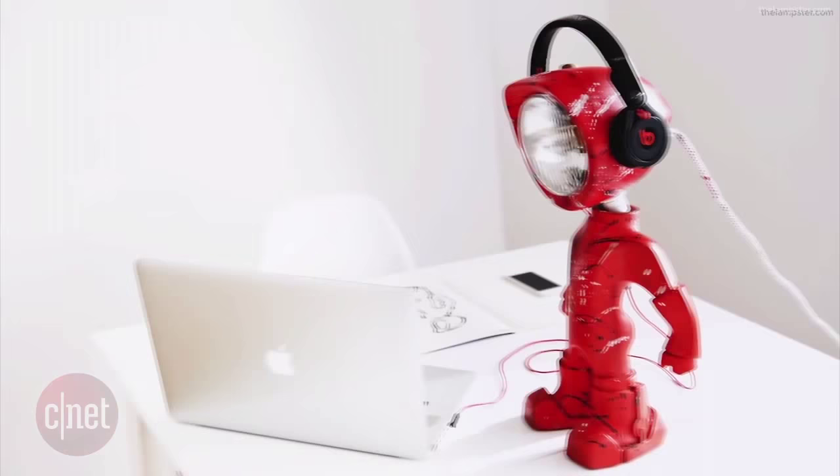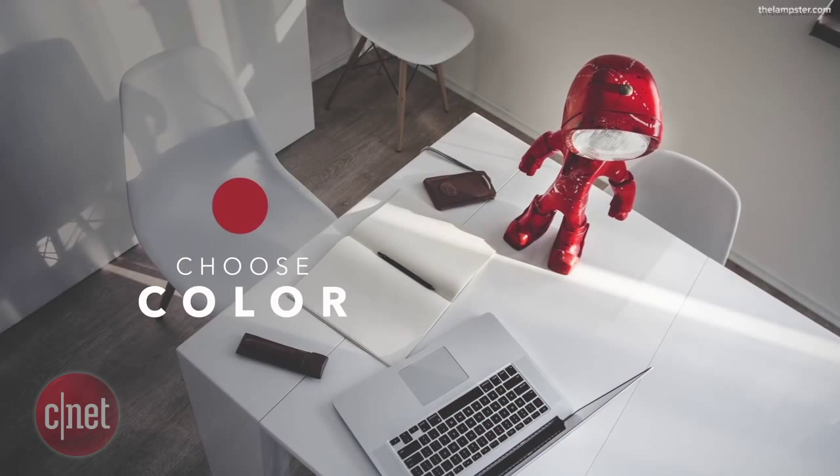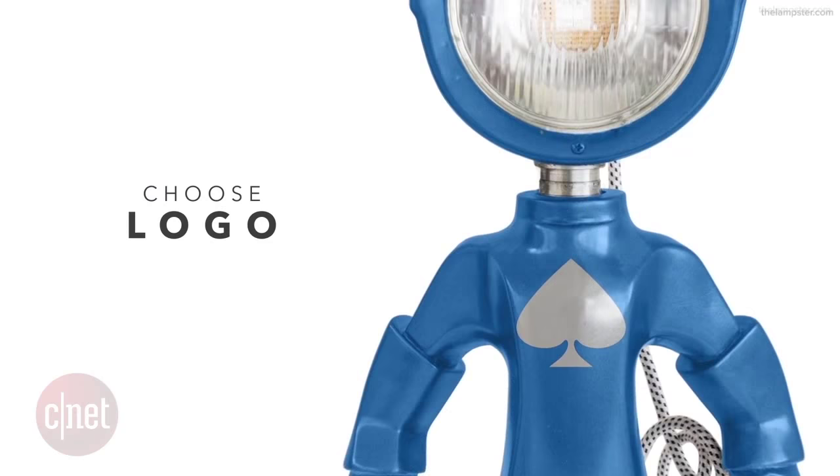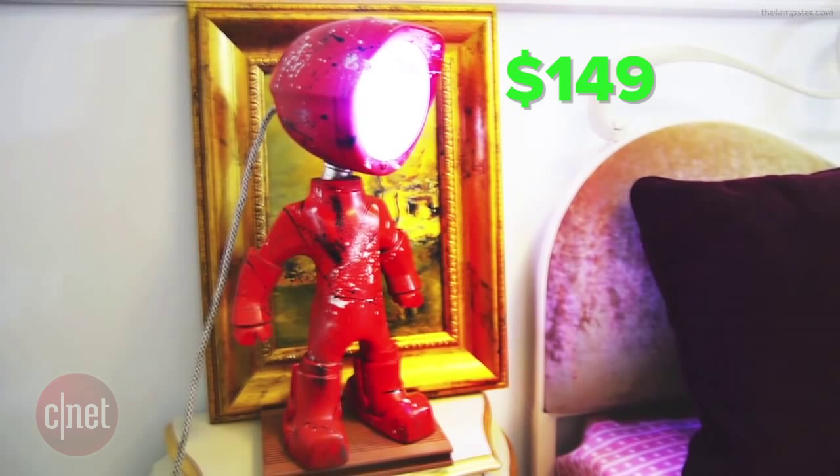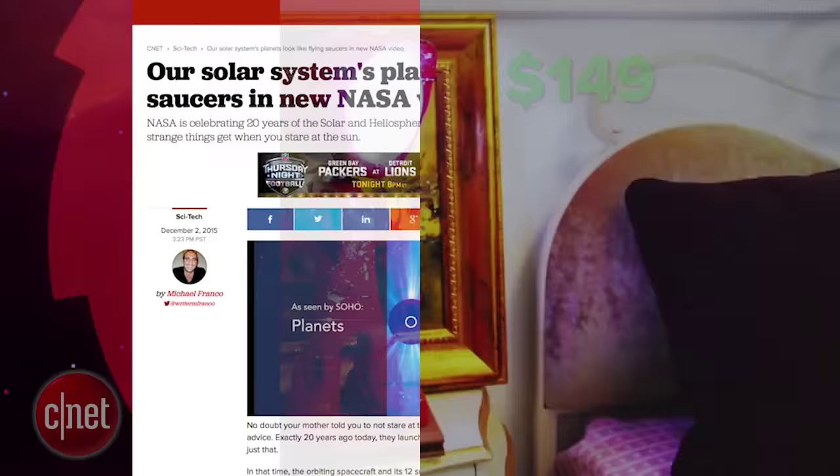The head is adjustable and can double as a headphone holder. The Lamster comes in a few different color options with optional graphic extras and can be yours for the pledge price of $149 on Kickstarter.